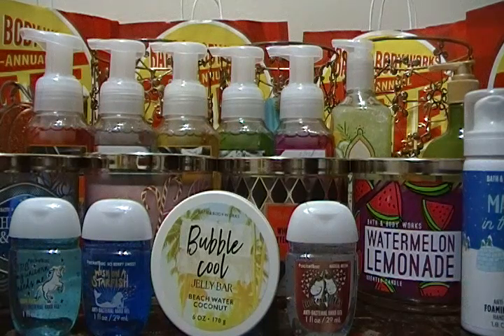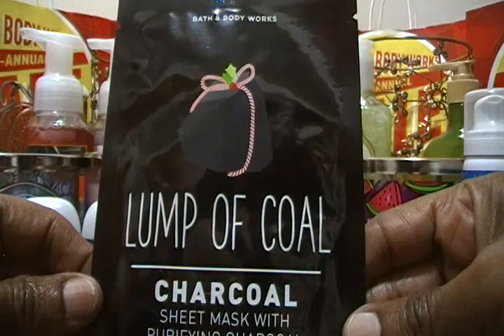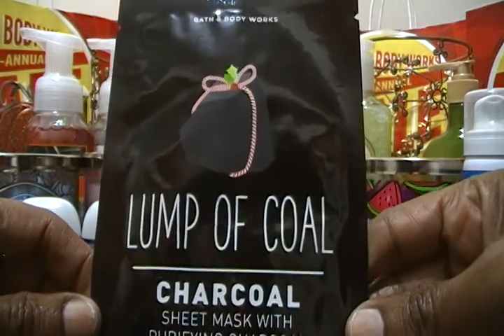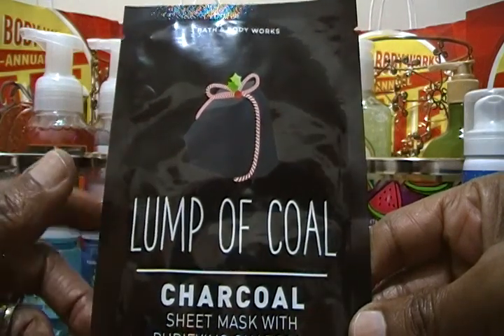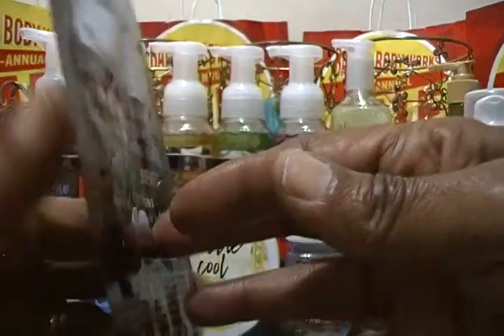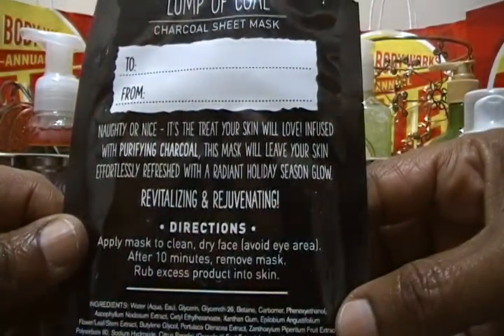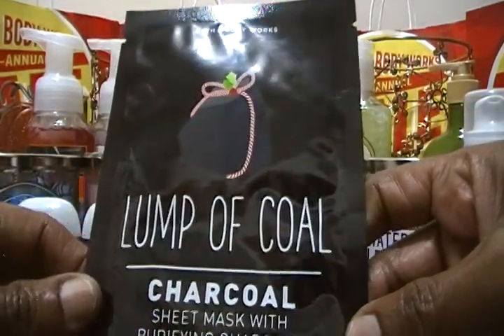Let's get started. The first item is called a Lump of Coal charcoal sheet mask with purifying charcoal. My wife likes to use these masks — we use them from Bath and Body Works, CVS, and other places. She heard online this was a pretty good mask so she wants to try it. It's cute on the back — it has a to and from design — and we'll let you guys know how she likes it.